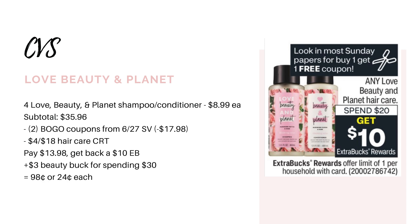But if you do have a $4 off $18 hair care CRT, you could use that as well. That would leave you to pay $13.98 after all coupons. You'll earn back your $10 extra buck and your $3 beauty buck, making your final cost $0.98 for four bottles — just $0.24 each. So that is definitely an amazing deal.